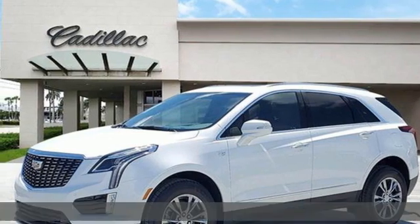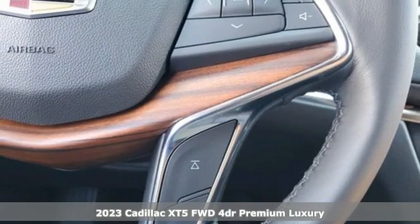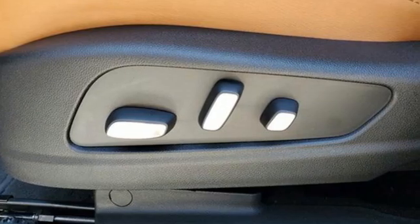It's a new 2023 Cadillac XT5. Attractive and accommodating. Treat yourself to a vehicle that does more for you, and it comes with all the amenities you need.